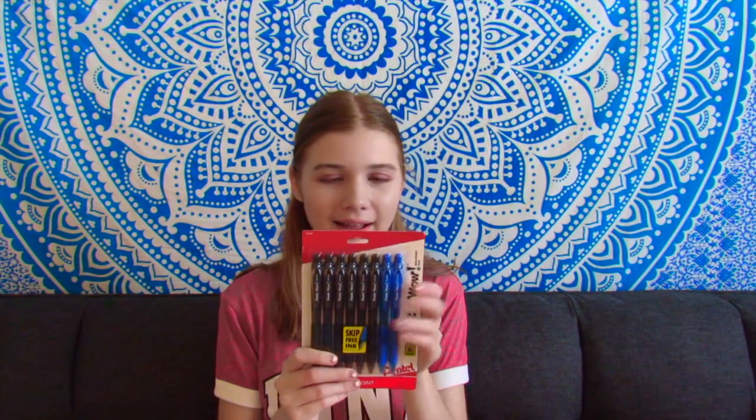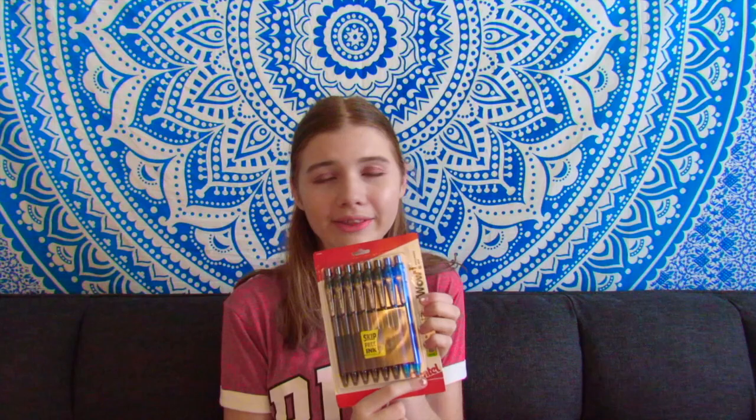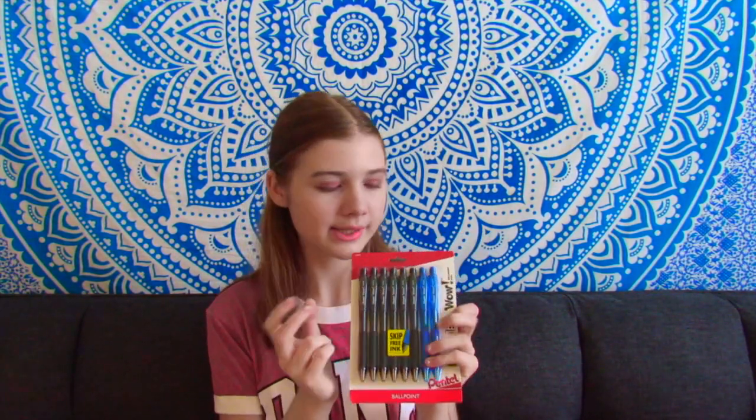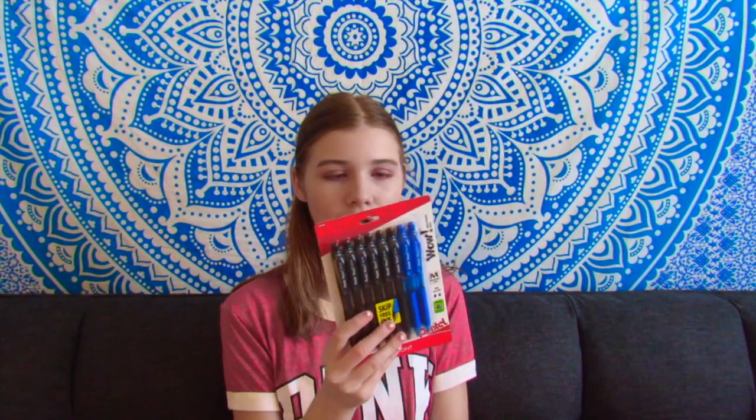Then I got some pens. I kind of regret getting this one — I've just never heard of this brand before, but I hope they work and they're good. They have some black pens and two blue ones. Apparently blue helps you in some sort of way when you're studying — maybe to concentrate or to learn better — so I want to start writing in blue pens as well. The brand is a little iffy.